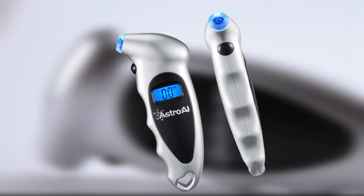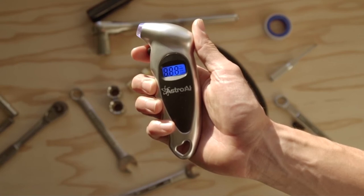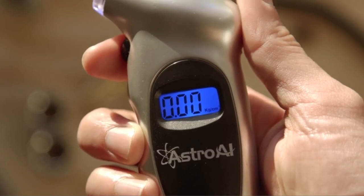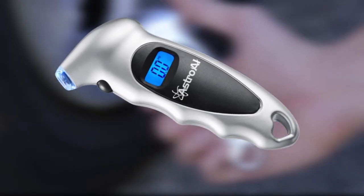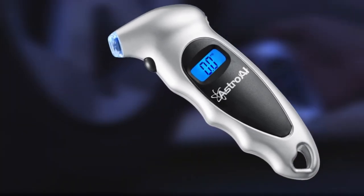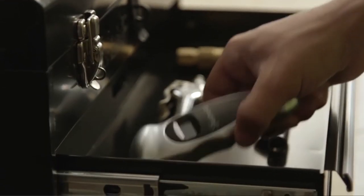Four batteries are required to operate the gauge. It has a PSI range from 4 to 150 in increments of 0.1 unit. You'll find this gauge comfortable and easy to use. There's a simple three-function button to control it. The unit is designed with an ergonomic shape that comfortably fits into your hand, and its non-slip texture ensures it's secure during use. The downside is that it requires four batteries, which is a lot, and the unit isn't very durable and may not last being stored in your vehicle.